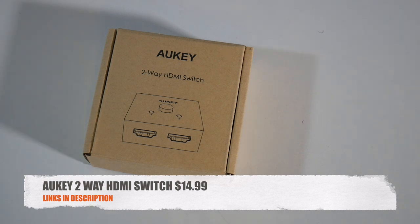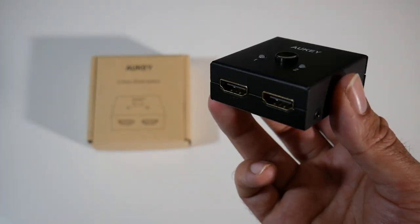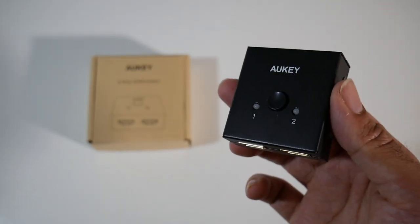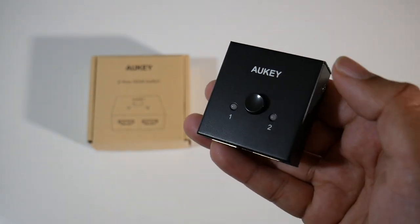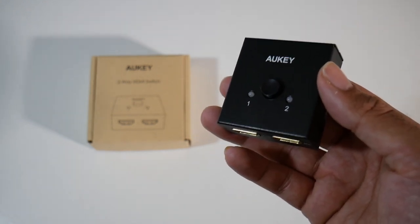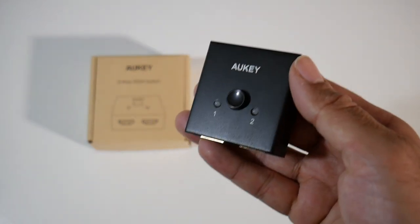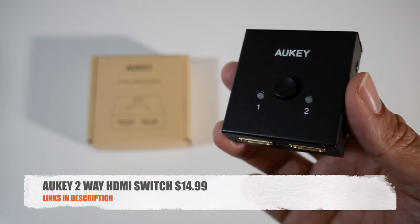Cool product number nine is the Aukey two-way HDMI switch for $14.99. This little device lets you connect two HDMI sources to one display. For example, you can connect an Xbox and a PlayStation 4 and use it to switch between them with just a button press — very useful if you don't have enough free ports on your TV. It also saves having to change inputs manually with your remote control. Great product, very useful, and works very well. That was the Aukey two-way HDMI switch for $14.99.